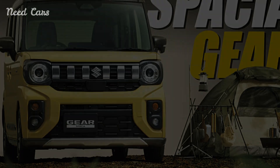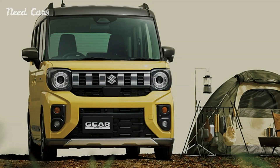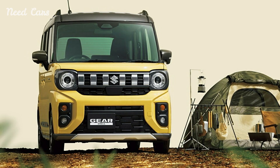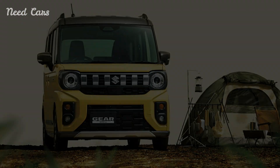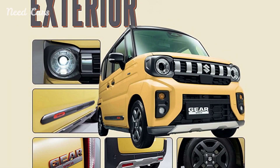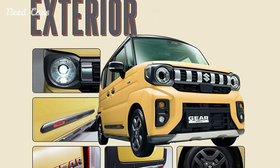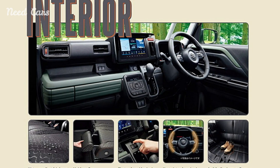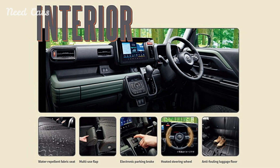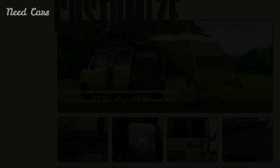The Suzuki Specia Gear represents a bold step in the K car segment, offering a unique blend of practicality, rugged styling, and modern features. Its versatile design makes it suitable for a wide range of activities, from daily commuting to weekend adventures. With its array of accessories and thoughtful interior design, the Specia Gear is poised to attract a diverse group of buyers looking for a compact yet capable vehicle.